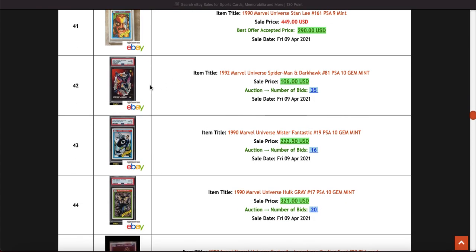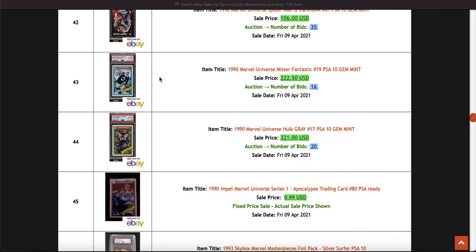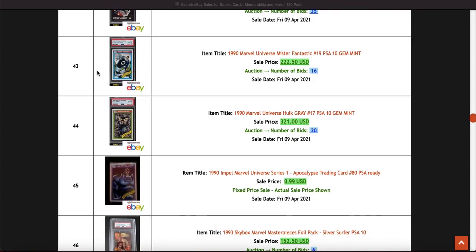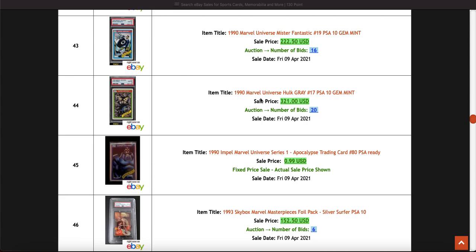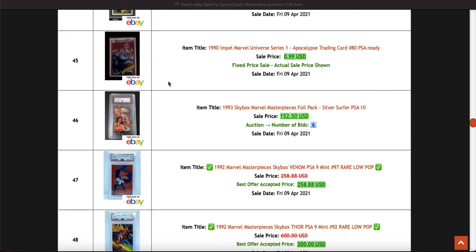This is a nice PWCC auction card, so obviously it fetches a slightly higher price due to the eyeballs. I'm assuming that's a very low pop — nice card with Spider-Man dark cork. Some nice slabs of Marvel Universe still going for good prices — Hulk, Mr. Fantastic, nice prices there.